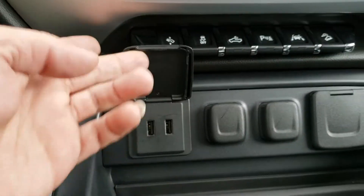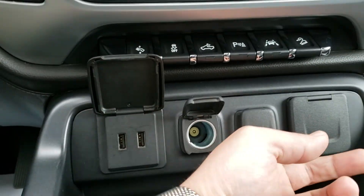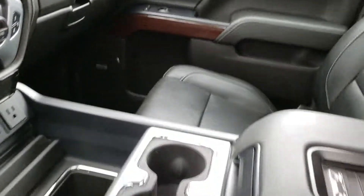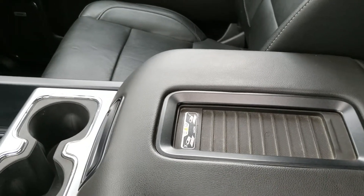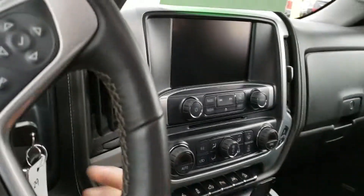Right here you have two USB slots, two 12-volt outlets, and a 110-volt outlet as well. And being that the vehicle comes equipped with bucket seats, you also get a wireless phone charger.